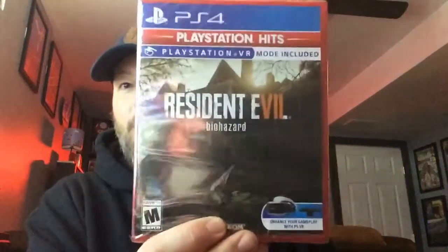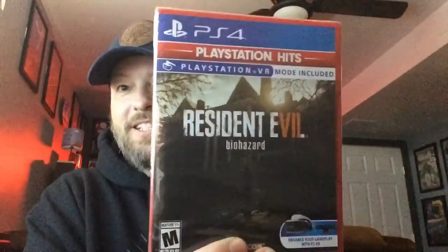Two other things I got from Walmart, $15 each. I picked up Resident Evil Biohazard — the VR edition — because we do have a VR and I thought it'd be neat to check it out. It's brand new, I haven't opened it yet. I'll probably record myself playing that one because I heard it will scare the crap out of you — you should have your brown pants on when you're playing that game.